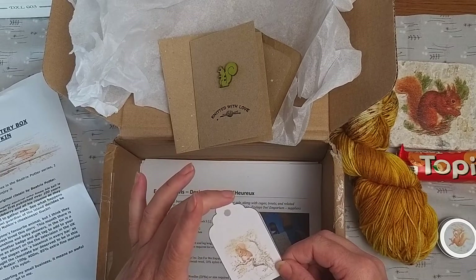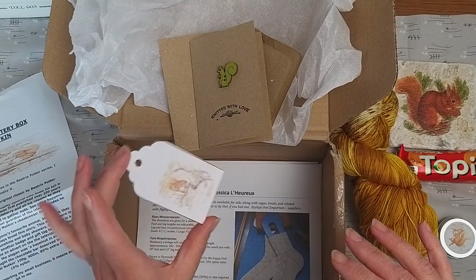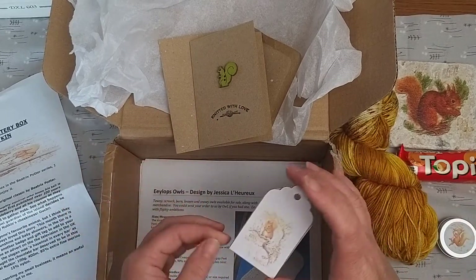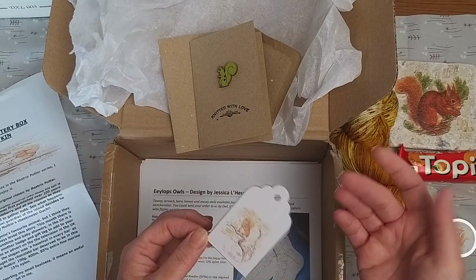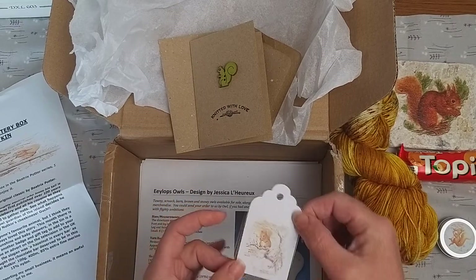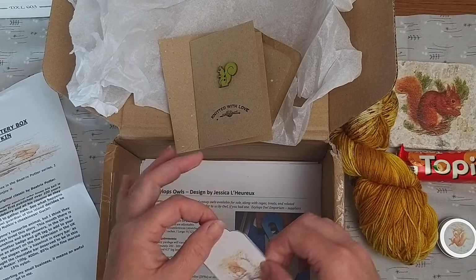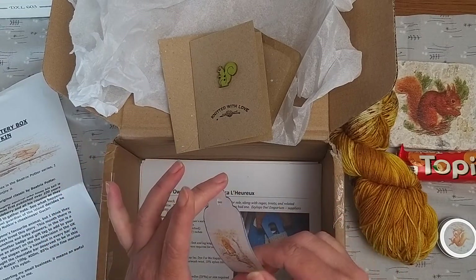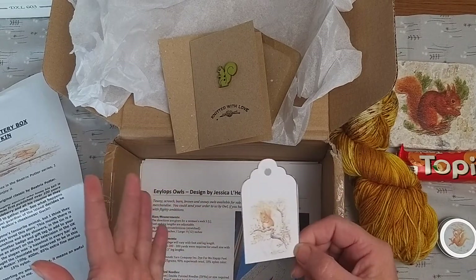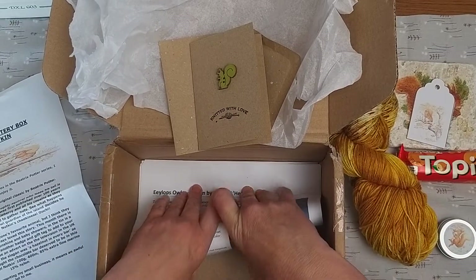We have a little Squirrel Nutkin tag - as previously mentioned I'm collecting these in a separate tin because I want to pop them all into some sort of artwork, frame, or decoupage. For any card makers or scrapbookers out there, it could work beautifully as a gift tag, or if you're crafty and want something special, this would be a lovely addition to your collection.